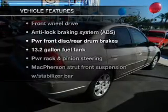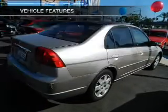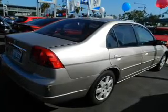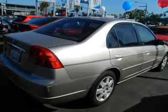Plus, enjoy these notable features that are included in this vehicle: power door locks, power windows, cruise control, an AM FM stereo with a CD player, power steering, an adjustable tilt steering wheel, and air conditioning.